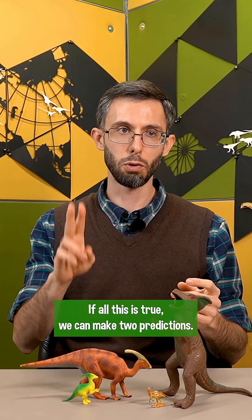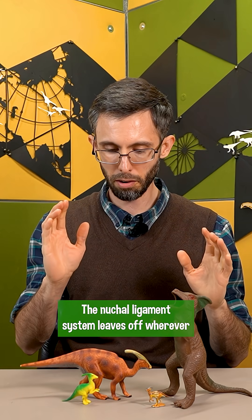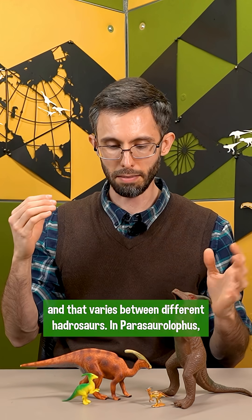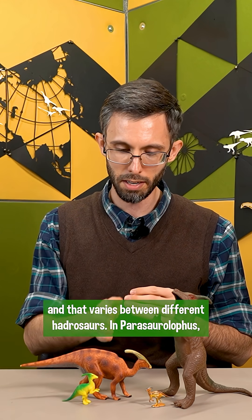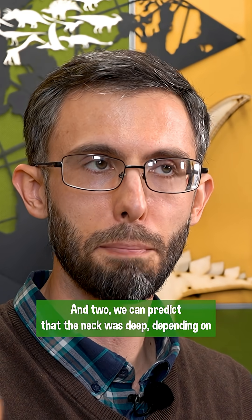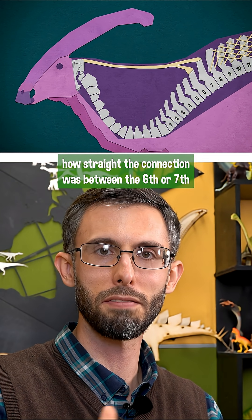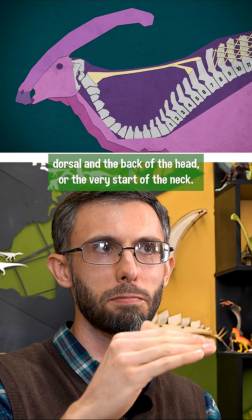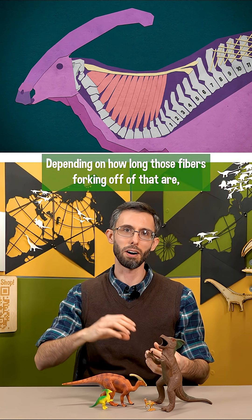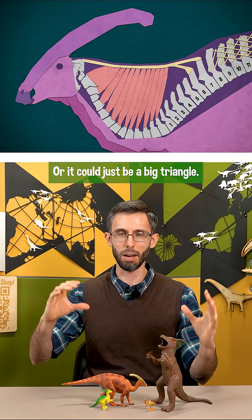If all this is true, we can make two predictions. First, the nuchal ligament system leaves off wherever the tendon lattice over the hip and tail begins, and that varies between different hadrosaurs — in Parasaurolophus, it's over the shoulder, over the withers. Second, we can predict that the neck was deep, depending on how straight the connection was between the sixth or seventh dorsal and the back of the head or the very start of the neck. Depending on how long those fibers forking off of that are, the neck can look more conventional or it could just be a big triangle.